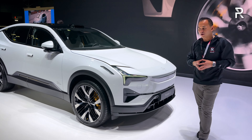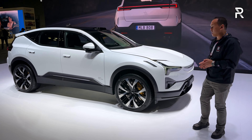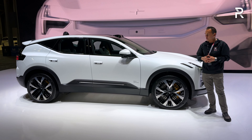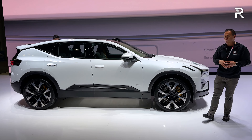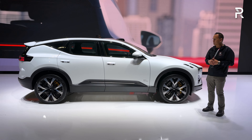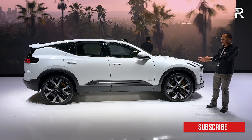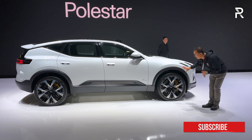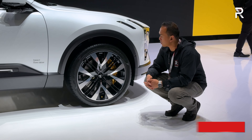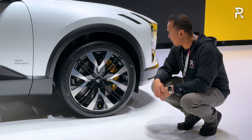Looking at the side profile, the Polestar 3 is actually sharing a platform with the Volvo EX90, which is the brand's flagship electric luxury SUV. The Polestar 3 is a little bit smaller — around 192.9 inches long overall, so about 9 inches shorter versus the EX90. Its wheelbase is around 118 inches, so the wheels are pushed far out into the corners. All models come with air suspension as standard, which shows the premium hierarchy of the Polestar 3.